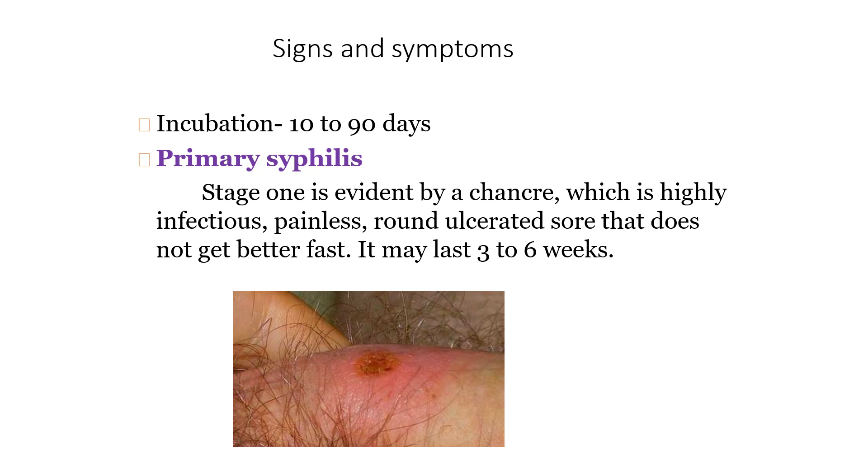In the picture you can see a red color lesion over the skin which is highly infectious and it is painless. It is a round, ulcerated sore that does not heal quickly — it takes 3 to 6 weeks for these lesions to heal. The lesion may be in the genital area or any other part of the body. Sometimes only one single lesion will be present, and sometimes one or two.